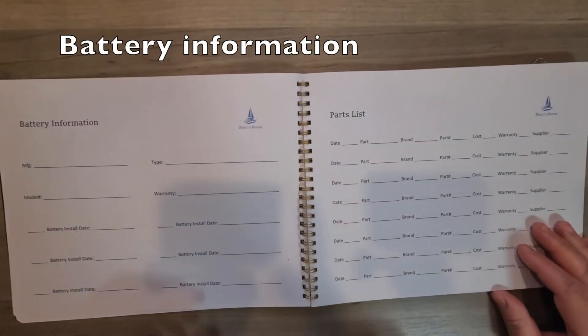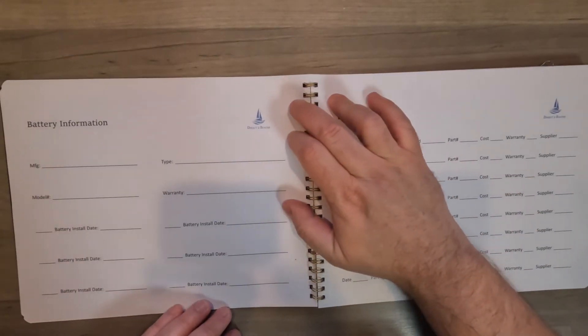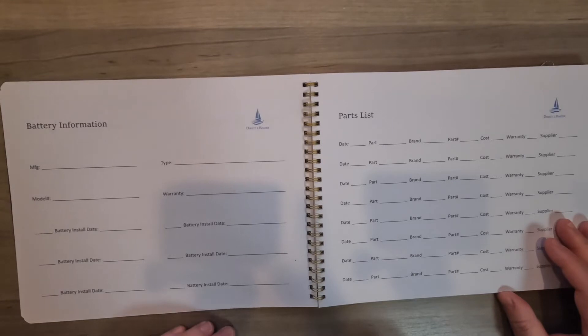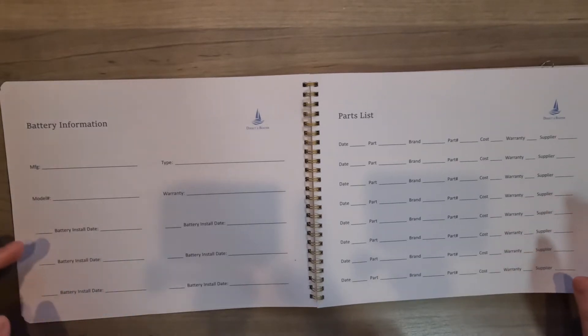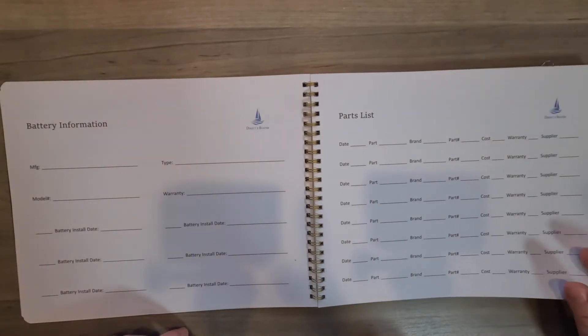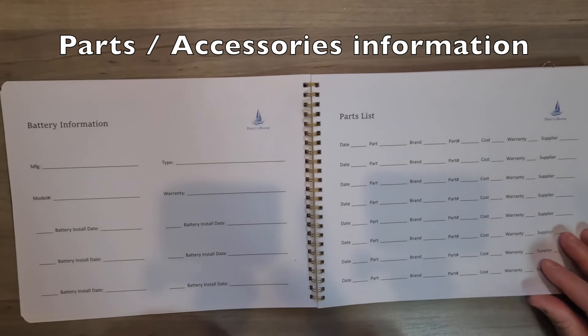Battery information — one of my favorite pages, because I always like to know when I purchased my battery and what model number. You know, you buy a boat and you're like, when was that battery last installed? And you have all that information right there. This is awesome.